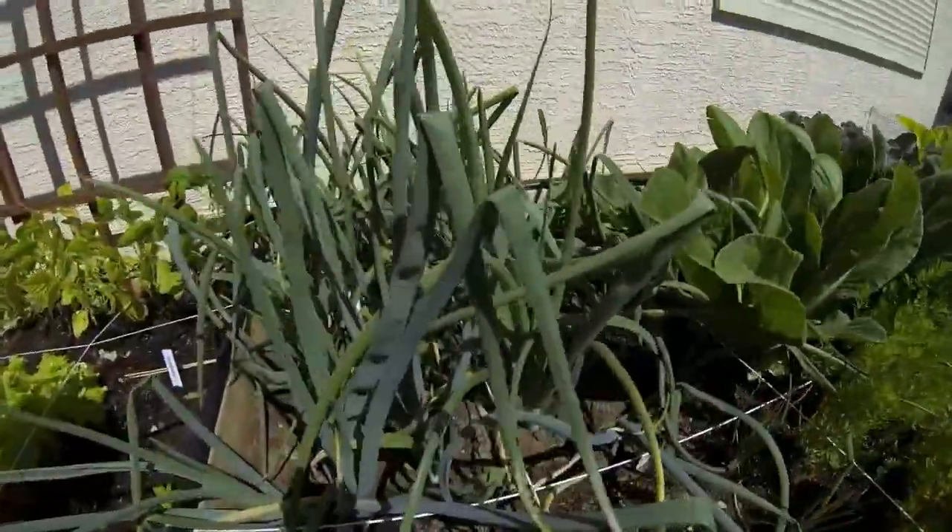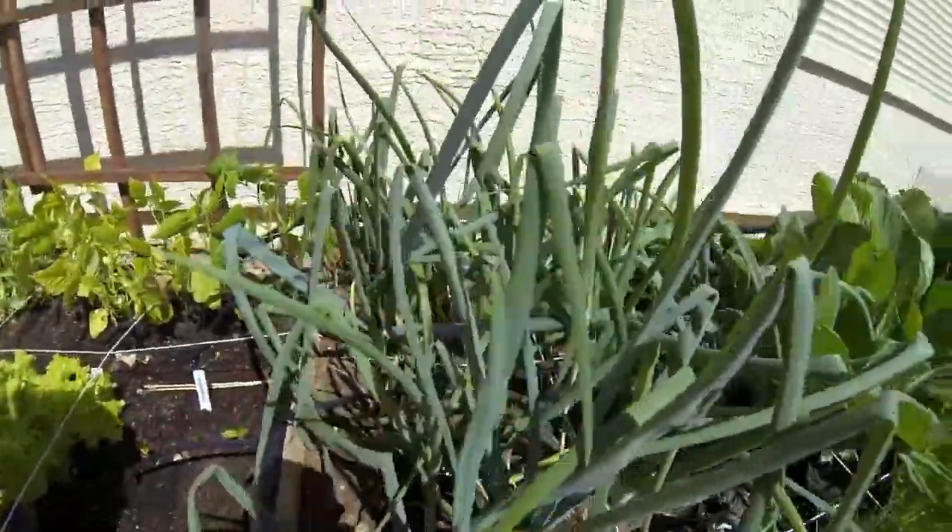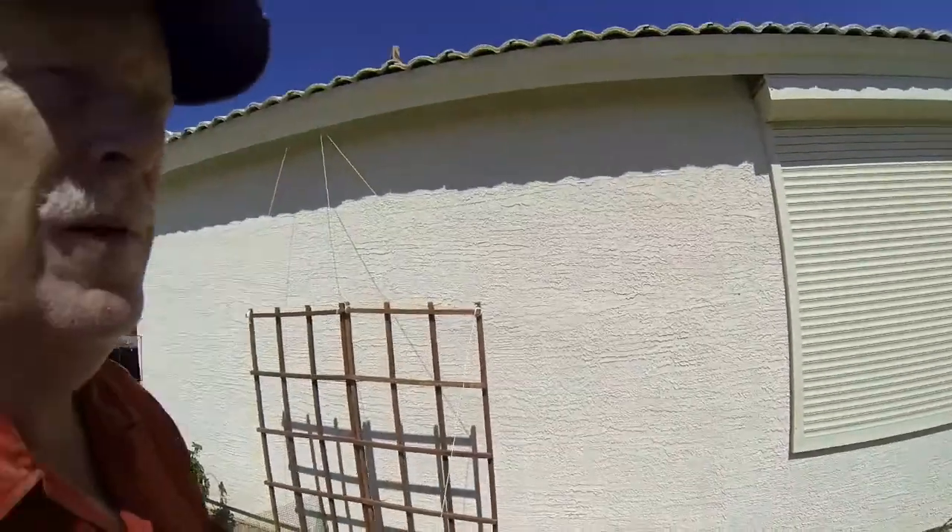Next to the spinach are regular yellow onions and they're coming along very well. This year I planted them probably too deep, but we're opening up the ground to let them enlarge — live and learn.